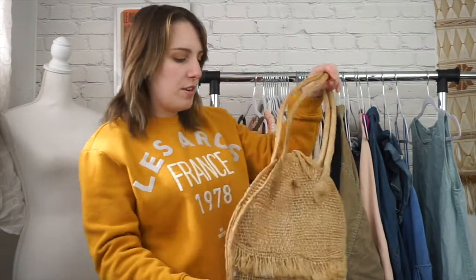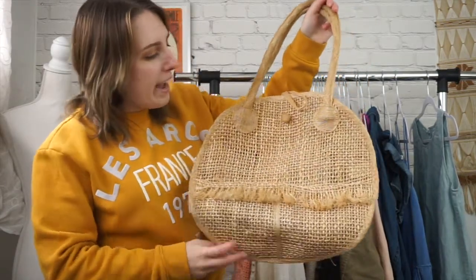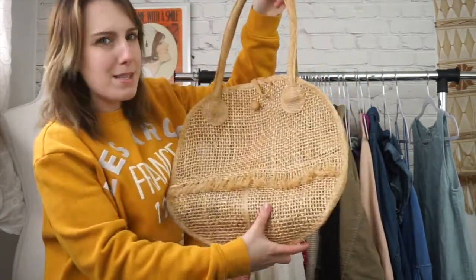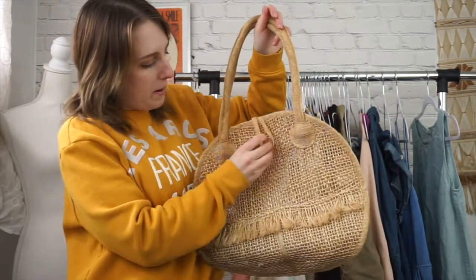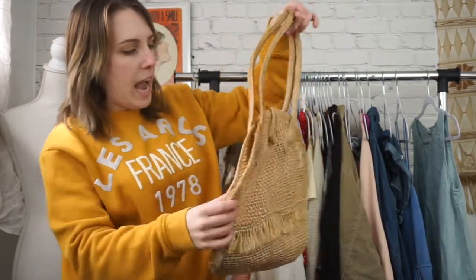Next, I have some shoes and accessories. This is a really cool basket bag. I just really loved it. It's round. It needs to be steamed — it's a little rigid — but it has this cute little button here. It doesn't have any tagging on it, but I just thought it was really cool.